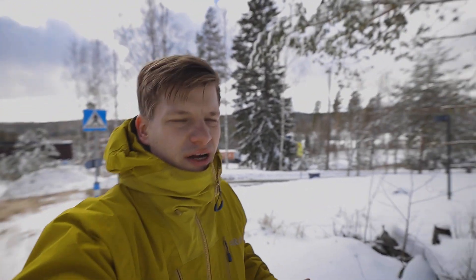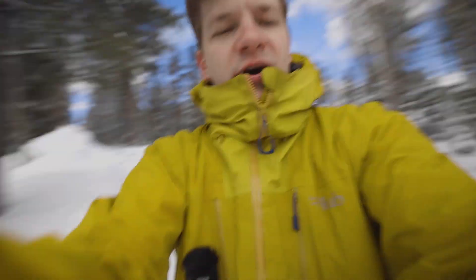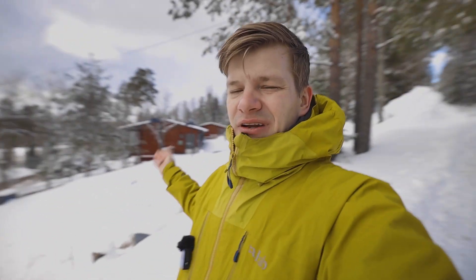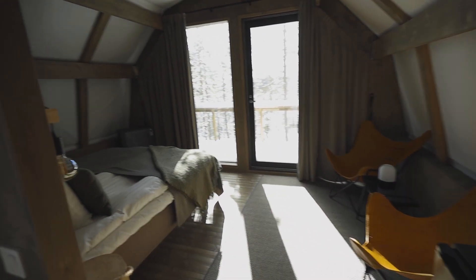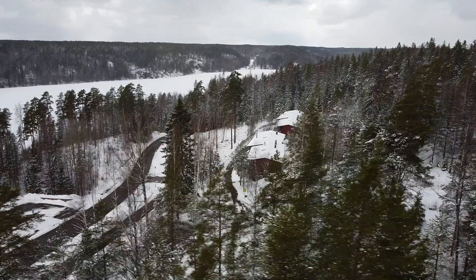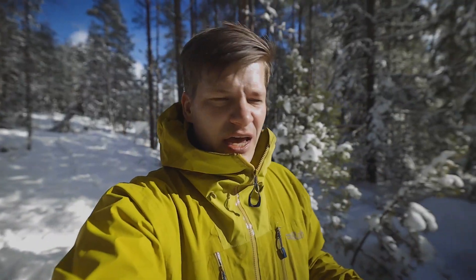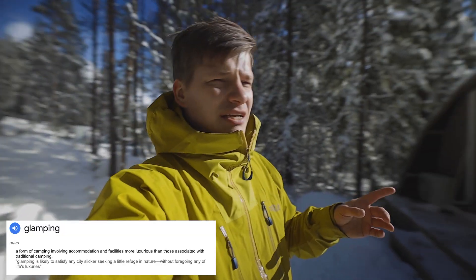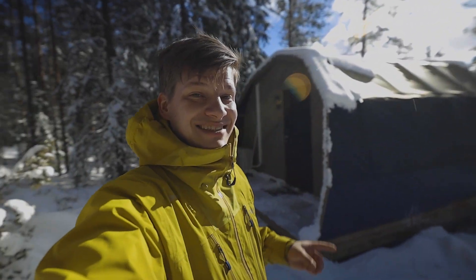Welcome back to the channel — it's Oliver here, and welcome to the beautiful Nuuksio National Park in the southern parts of Finland, and more specifically, welcome to the Haltia Lake Lodge, a small but really cool nature boutique hotel that offers unique hotel and glamping experiences here in the middle of the Finnish wilderness. Glamping is an abbreviation of glamorous camping, and in this case it means living in one of these really cool luxury glamping tents.